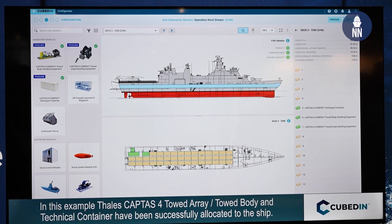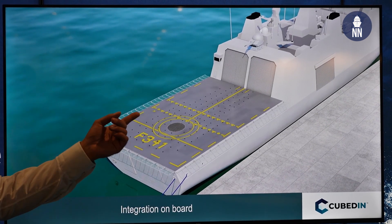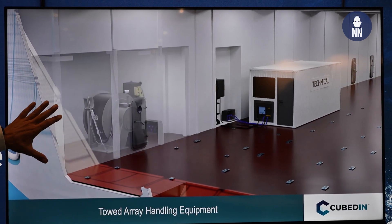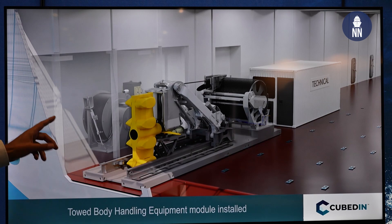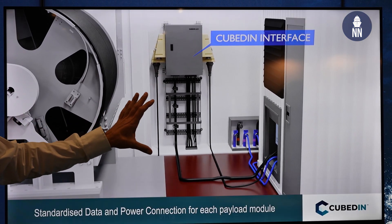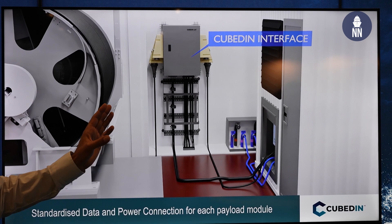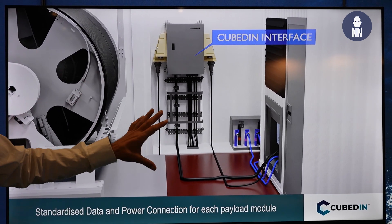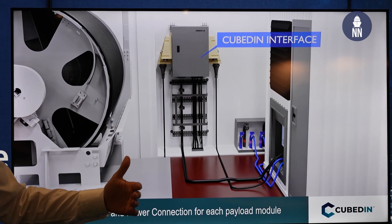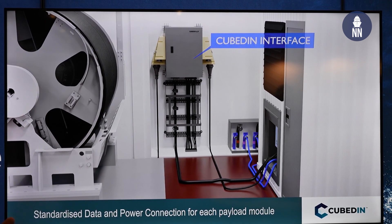If other users on the vessel needed electricity and there was not enough to also run this mission, we would be informed by the configurator that you have to change your configuration. So here we see on the deck we have the towed array, and on the port side we have the towed body. We have the Cubed-In interface panel, which provides power for running the whole system. It's pre-designed into the ship that here we need an outstation — power, but also data cables to connect the system to the ship systems: the IPMS system and the CMS system — so the crew on board has the same information available on modular payloads as they would with fixed payloads.